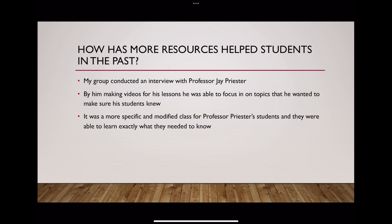How has more resources helped students in the past? Well, we interviewed Professor Jay Priester and discussed with him how his teaching tactics helped his students understand the course better. He said that he was able to focus on topics he wanted to make sure his students knew, and the class was more specific and modified. He was doing videos for these students, making the lessons more tailored to what he wanted them to learn, which made it easier because the textbook has a lot of information. Students were able to specifically study the content that Professor Priester was trying to teach them, which improved test grades and assignment grades.